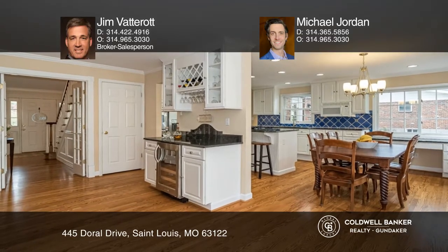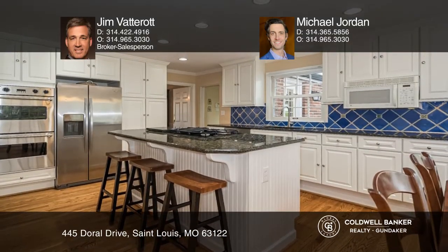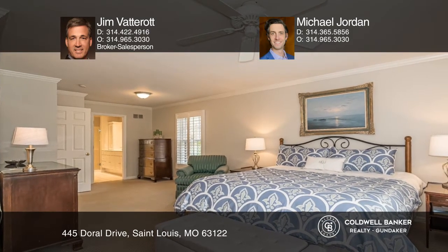The main floor is redesigned for today's living and includes an open kitchen and a breakfast area. The main floor includes custom built-ins, a walk-in closet, and a bath.